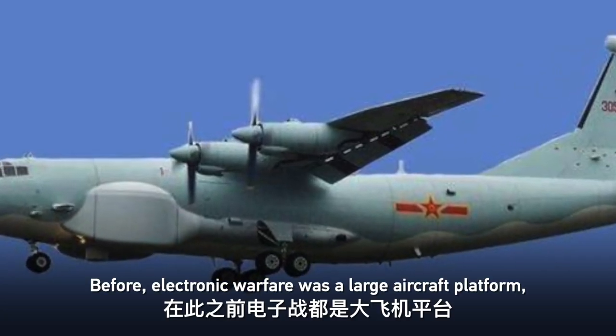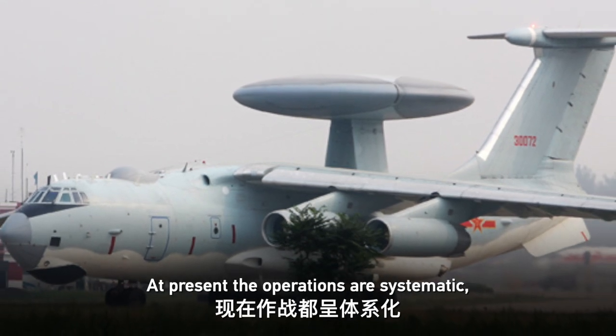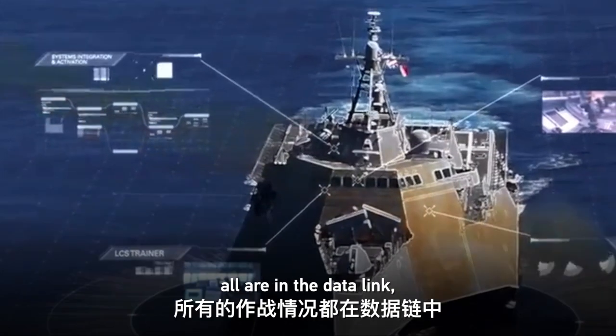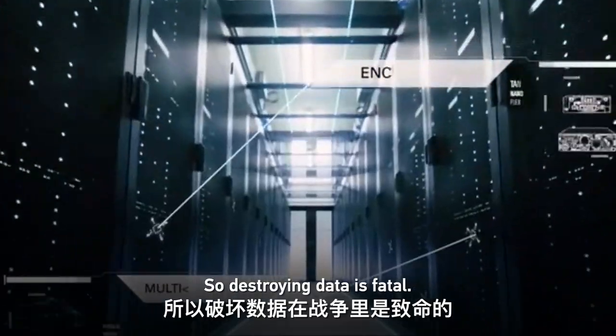Previously, electronic warfare relied on large aircraft platforms with long range but relatively slow speed. At present, operations are very systematic — air, land, and sea are integrated under the data link. This is the development trend across various countries, and destroying data links is now considered fatal.